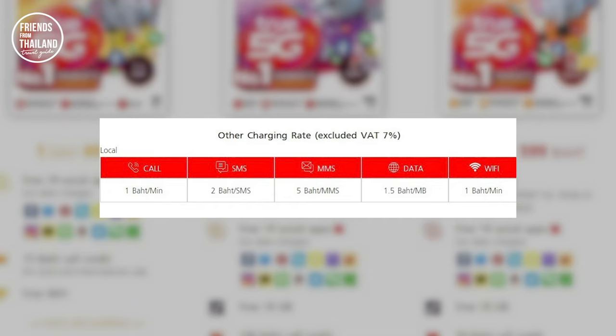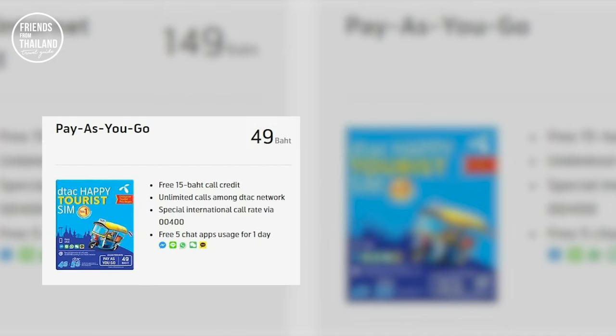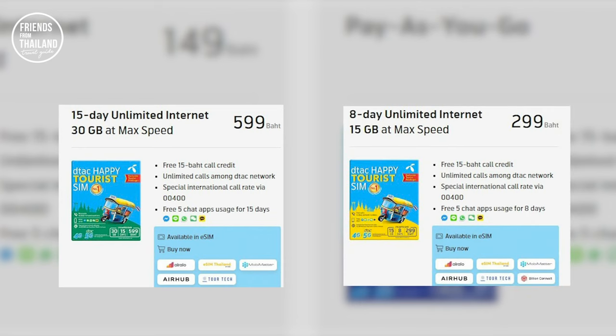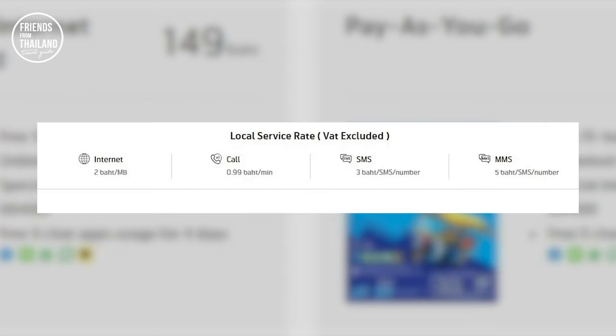Next, we have DTEK. They only have four packages: starting with pay-as-you-go at 49 baht, a 4-day unlimited internet package at 149 baht, a 15-day unlimited internet package at 599 baht, and their best-seller — 8-day unlimited internet for only 299 baht. However, you only get five free social apps, only five. And this is the extra cost for each service.